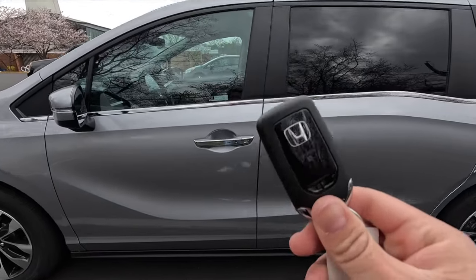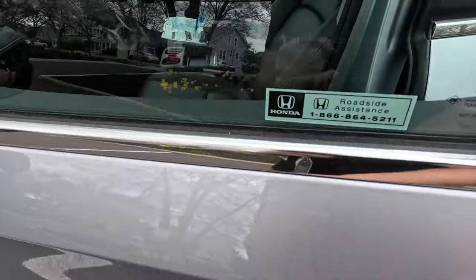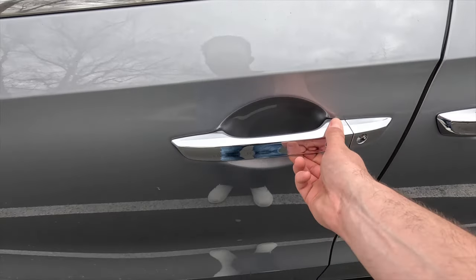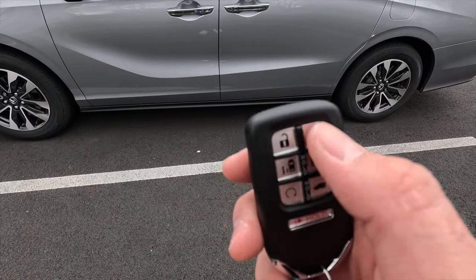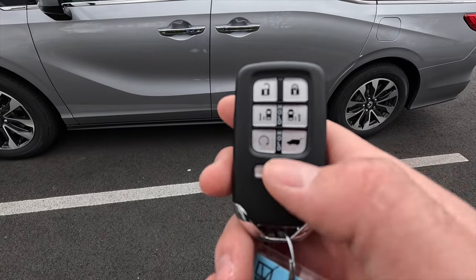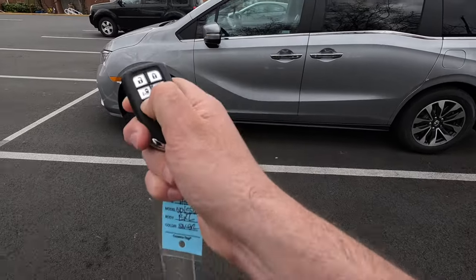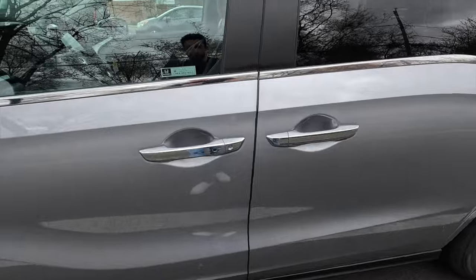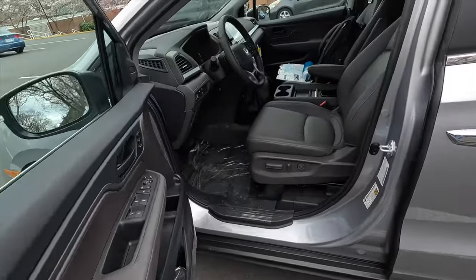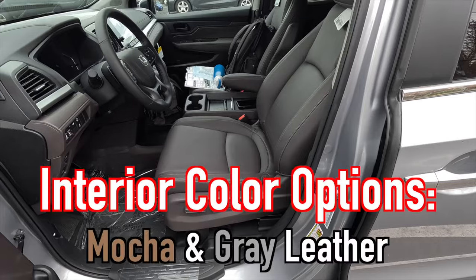Moving into the interior — keyless access means you just have your key fob in your pocket, put your hand behind the door handle, and it unlocks. You can lock it by pressing the button on the handle. The key fob is mostly satin black and includes unlock, lock, power second-row door, remote start, power liftgate, and panic functions. To remote start, lock first then press and hold the remote start button.